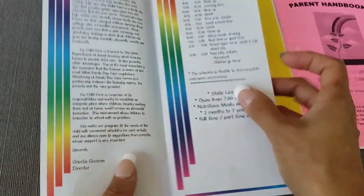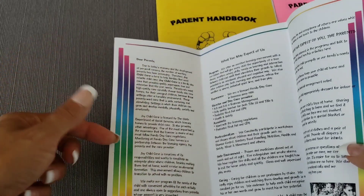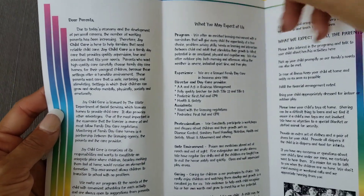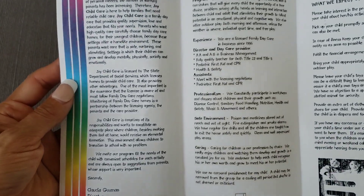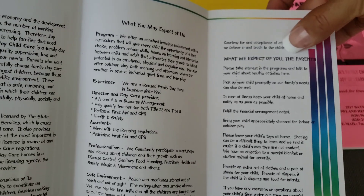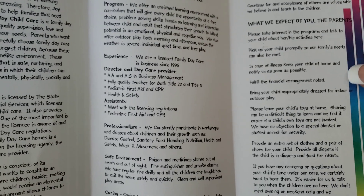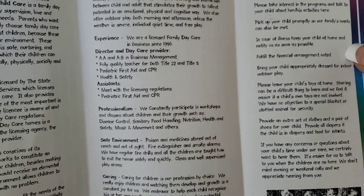Inside I had a letter for parents where I explained the quality of our program — that we were licensed and what licensing means, what they may expect from us: our program experience, professionalism, safe environment, and caring. And what we expect from parents, like picking up the child on time, not bringing them when they were sick, fulfilling their financial arrangements, not bringing toys to school, and parent participation as well.